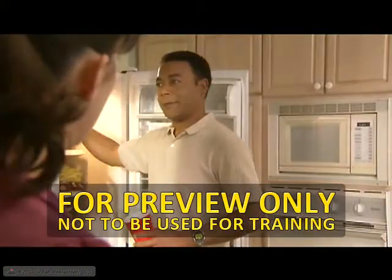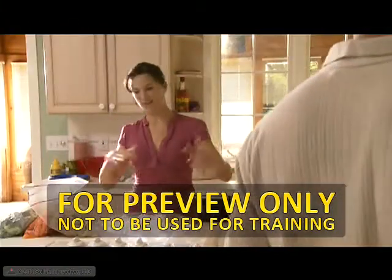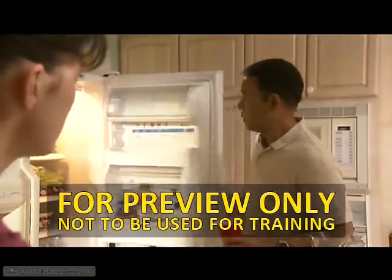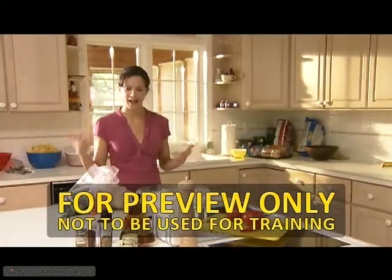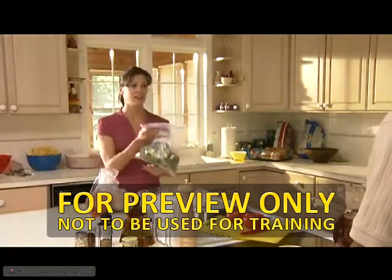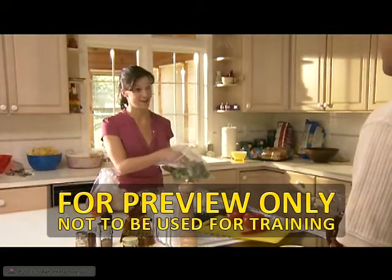So, Greg... So, Rachel... This structured, three-dimensional interview you guys were talking about — what about it? Well, how do you actually do it? I mean, what's involved? It sounds like it takes a lot of time, which is one thing I don't have enough of.